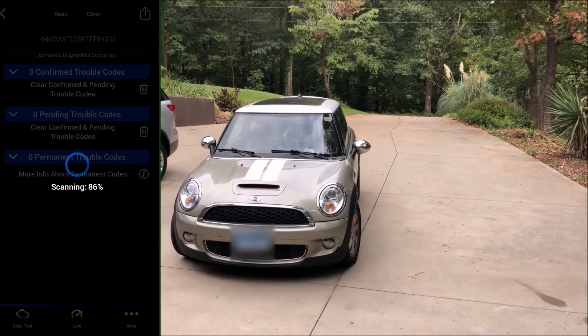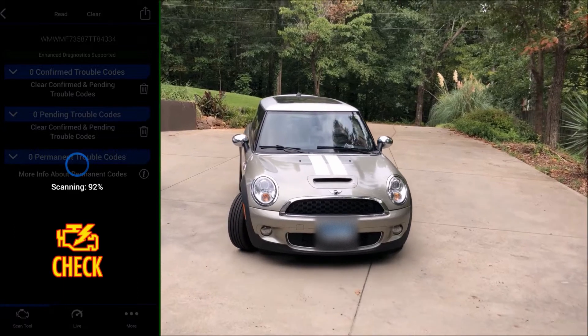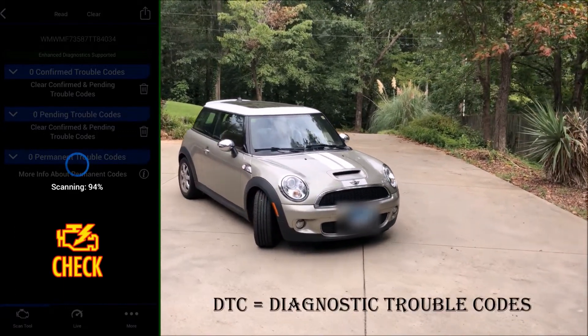Hello, Driving Intelligence community. This is a quick video to help many of you trying to diagnose your check engine light and are overwhelmed by a huge number of diagnostic trouble codes.